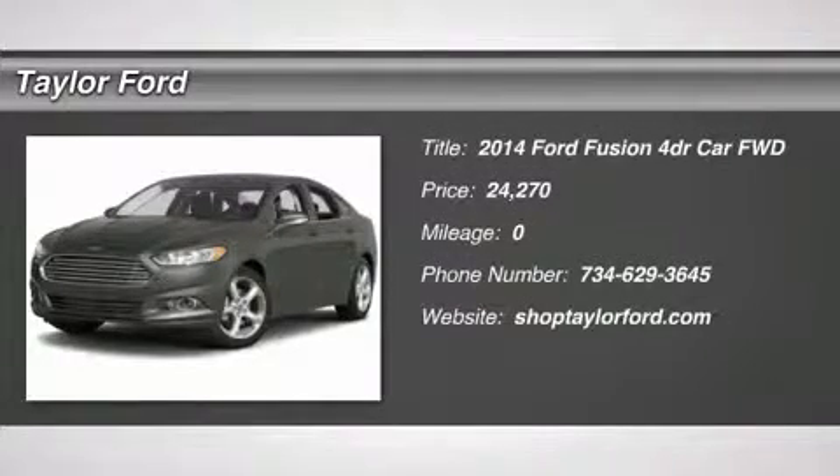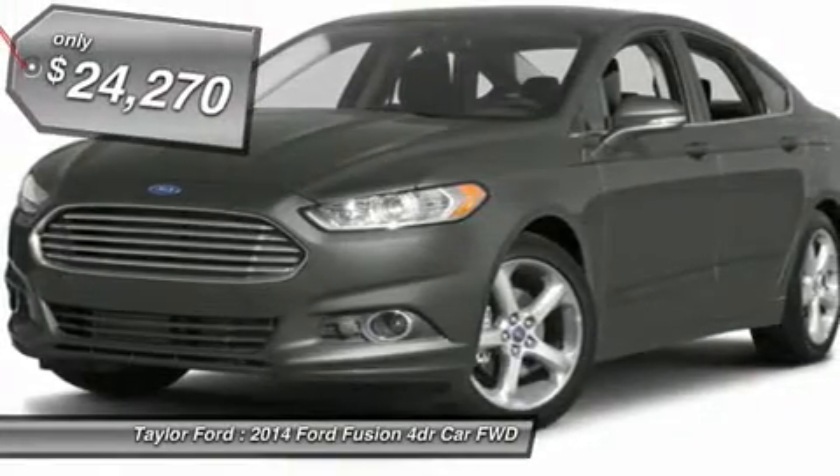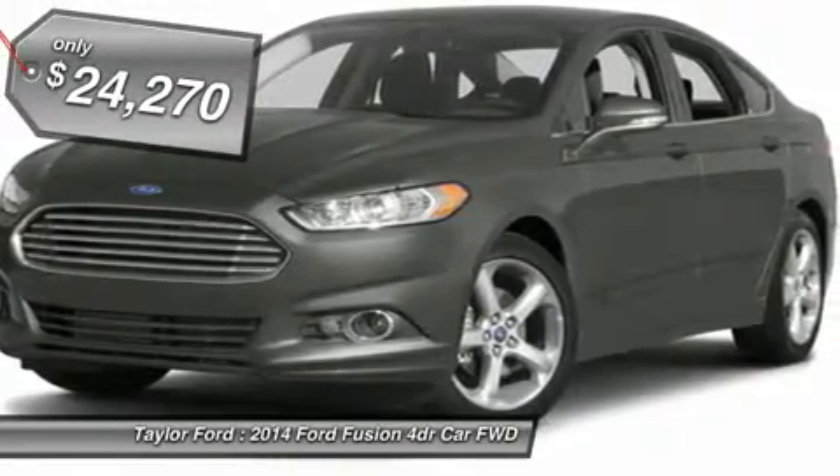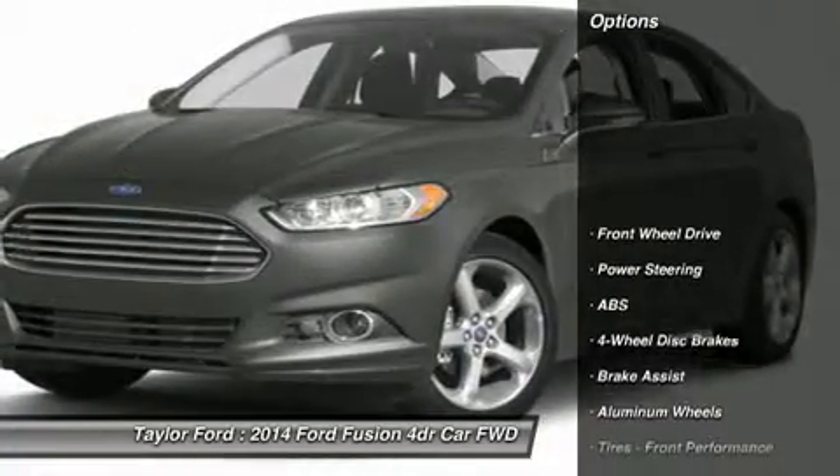The 2014 Ford Fusion. You can have both impressive power and great economy in a Fusion, and it is priced below $25,000. Here are some of this vehicle's great options.